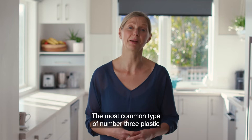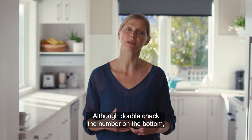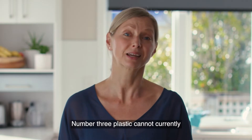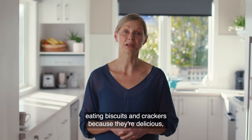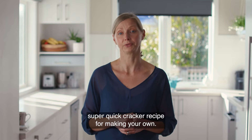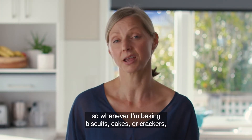The most common type of number three plastic is trays from biscuits and crackers, although double-check the number on the bottom as some are number one plastic, which can go in your recycling bin. Number three plastic cannot currently be recycled in New Zealand. I'm not going to tell you to stop eating biscuits and crackers because they're delicious — so instead I'm going to share my favourite super quick cracker recipe for making your own.